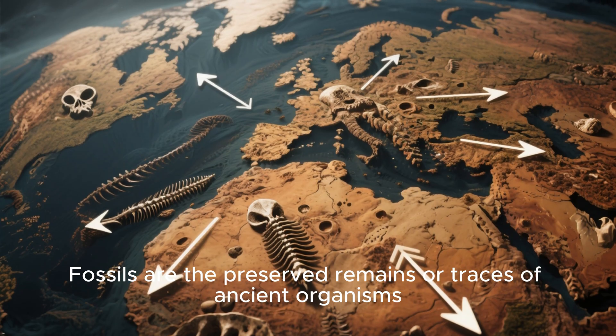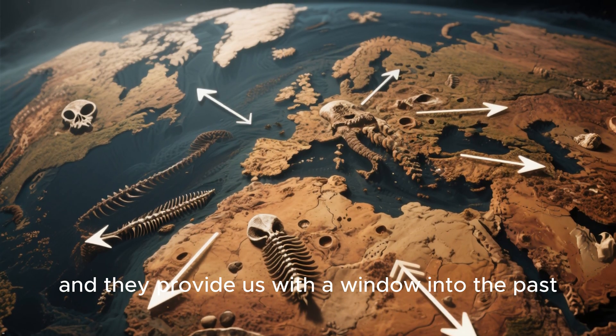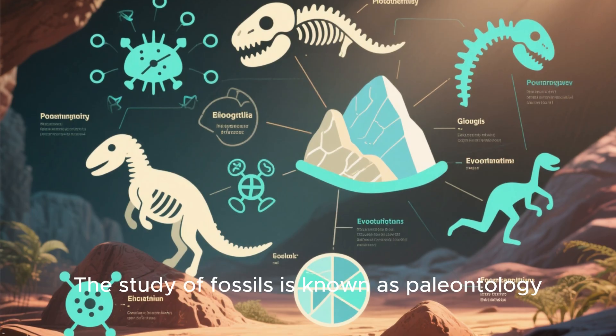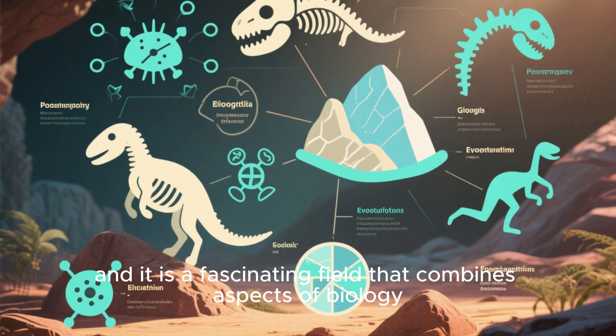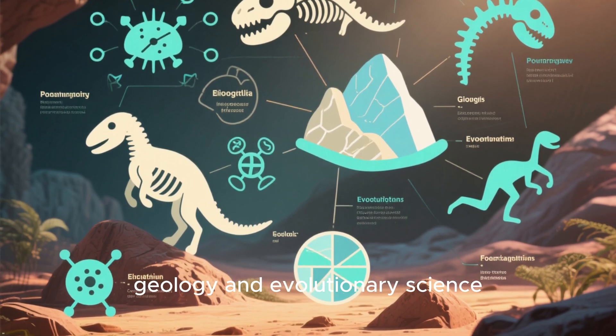Fossils are the preserved remains or traces of ancient organisms, and they provide us with a window into the past, allowing us to learn about the history of life on Earth. The study of fossils is known as paleontology, and it is a fascinating field that combines aspects of biology, geology, and evolutionary science.